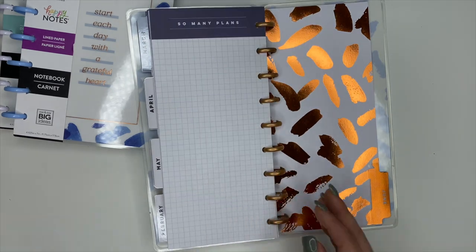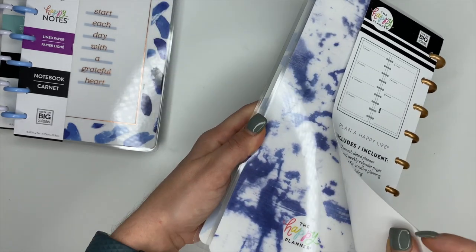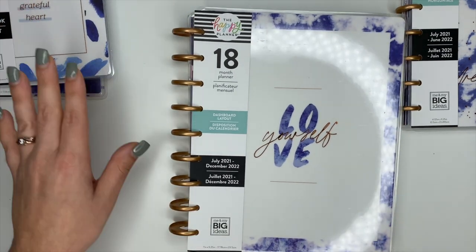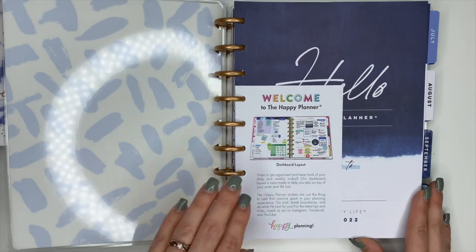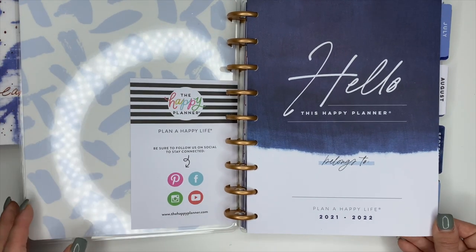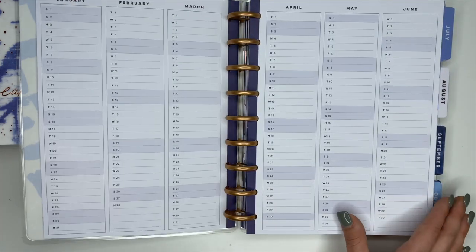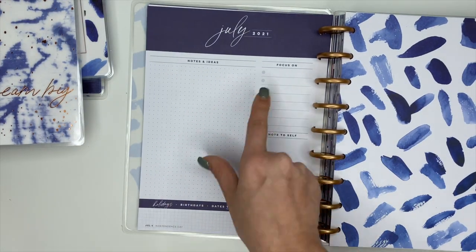May is super cute too, and there is June. So that's the Indigo Skinny Classic Planner. Then we also have a Classic Planner — this is an 18-month planner, it's a dashboard planner, the front says 'Love Yourself.' We open it up and it'll be the same as the skinny classic and the mini — name page, year at a glance. I love that year at a glance, it's so clean with the navy. There are yearly planning pages and the currently page is the same: 'Notes and Ideas,' 'Focus On,' 'Note to Self,' and important dates.